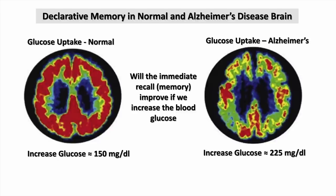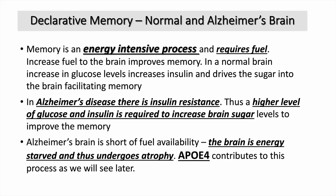I wanted to find out why this is the case. Memory is an energy-intensive process — it requires fuel and it requires insulin to drive that fuel in. An Alzheimer's brain is insulin resistant, so it requires higher sugar and higher insulin to facilitate memory. Perhaps the reason the brain is undergoing atrophy is because it is fuel-deprived. How does this tie in with Alzheimer's and ApoE4?